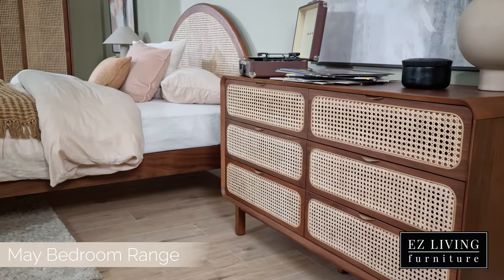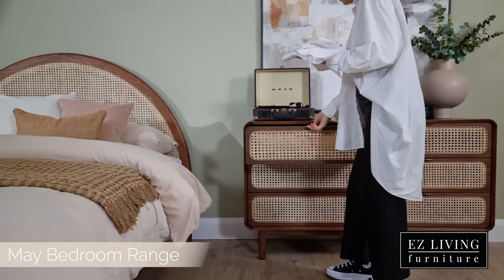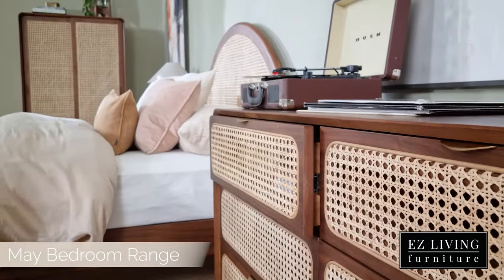The chest of drawers are accented by a stunning gold handle, featuring six large drawers which are all soft closing, adding to the refinement of this range.